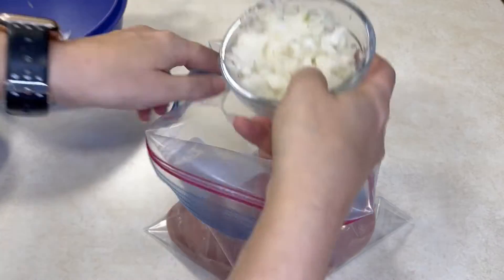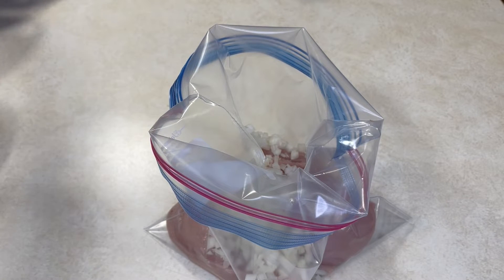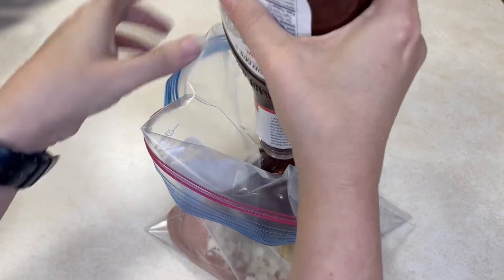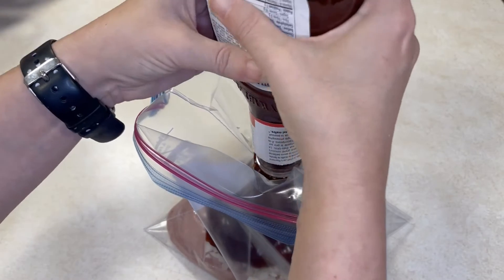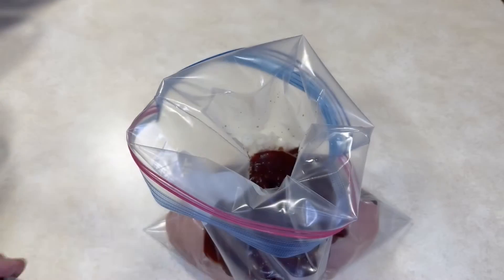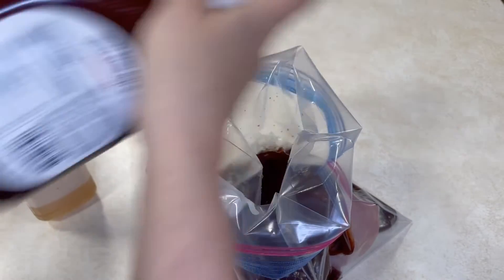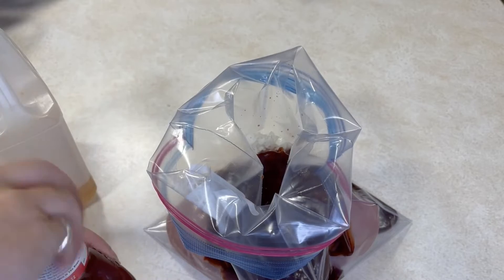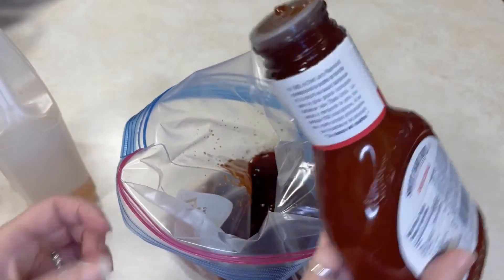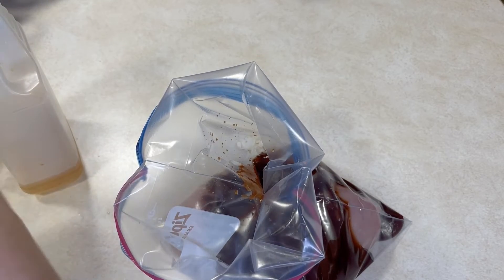The next one is barbecue shredded chicken — very simple, literally dump and go. Start with your chicken breasts, or chicken thighs if you'd like, since you're going to shred these at the end. Add finely minced onion, minced garlic, barbecue sauce, and apple cider vinegar. A tip: when you use almost an entire barbecue sauce bottle, pour the apple cider vinegar inside the bottle, put the lid back on, shake it up, and then pour it in — you get the last bit of your barbecue sauce. We do not like waste here.